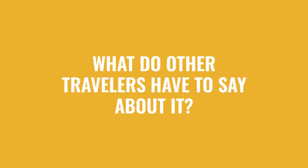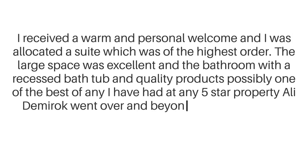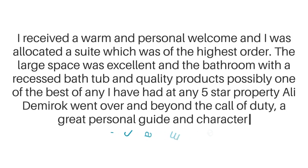Here's what other travelers have to say about this hotel. "I received a warm and personal welcome and I was allocated a suite, which was of the highest order. The large space was excellent, and the bathroom with a recessed bathtub and quality products, possibly one of the best of any I have had at any five-star property. Ali Demiroc went over and beyond the call of duty — a great personal guide in character."